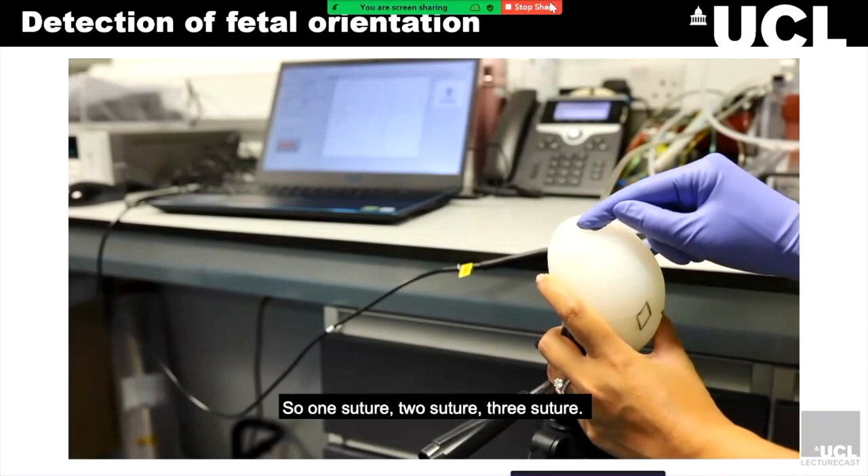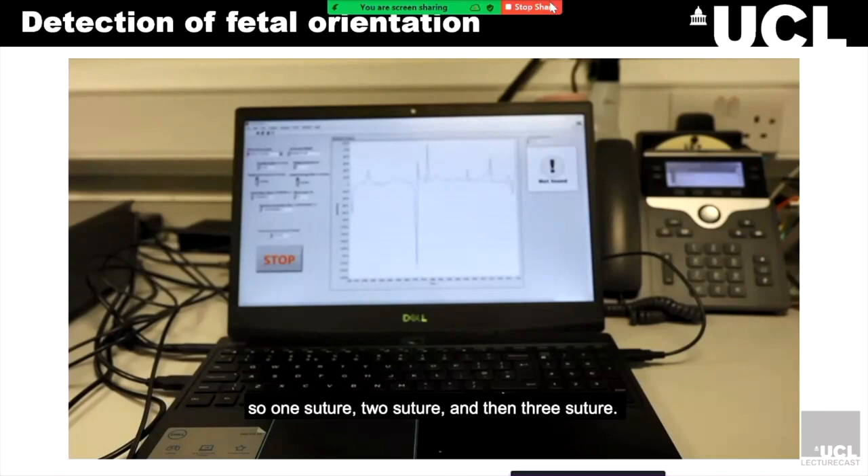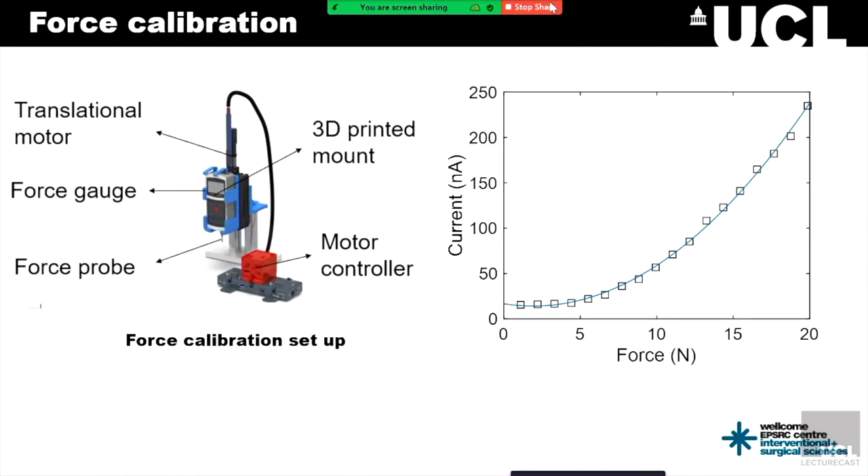This software interface also allows us to set a force threshold, and if the clinician exceeds this threshold, they will get alerted. The force calibration is achieved by developing a setup in the lab comprising a force gauge, a positional motor, and a DAC card that works simultaneously by means of a virtual interface developed using LabVIEW. Through this setup, we are able to obtain calibration curves to which we can fit equations and then directly translate current readings into force values.